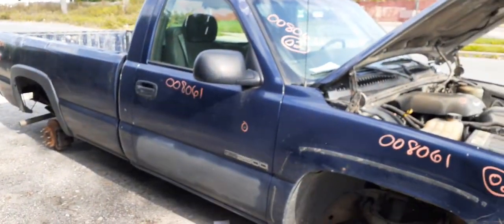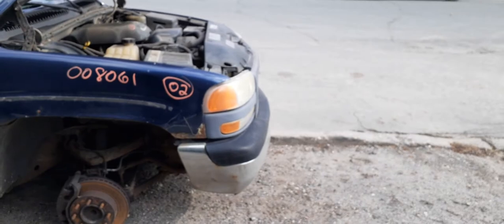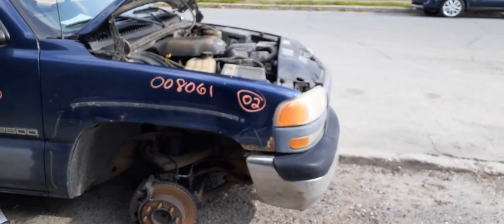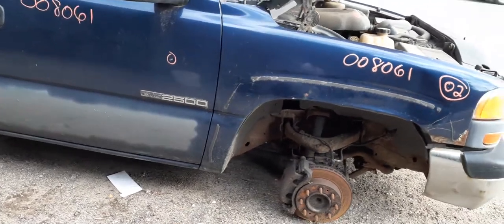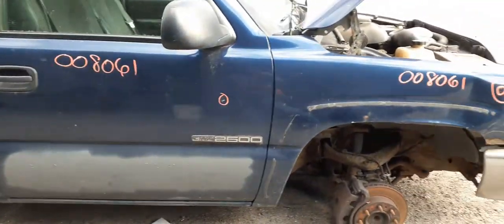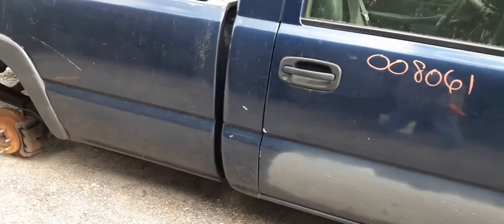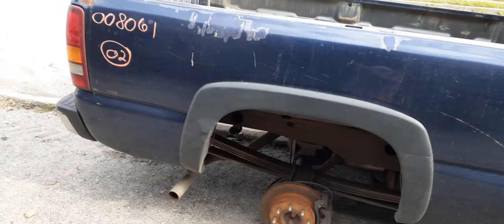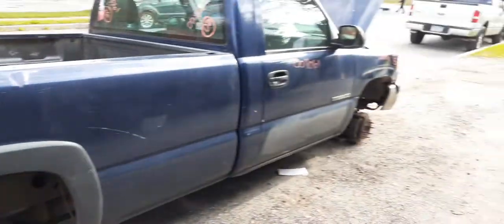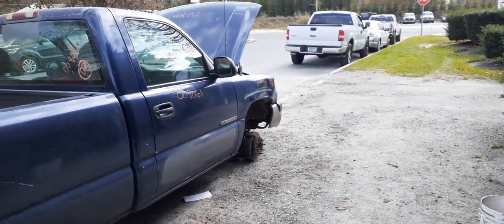Pretty much that's it on this hunk of junk. Again — a 2002 GMC Sierra 2500, not the HD, plain Jane. 6.0 automatic, two-wheel drive, 247,000 miles. The thing came off as a work truck, not many parts on it at all. But it's got a good motor, transmission, and rear end, and some gingerbread here and there.